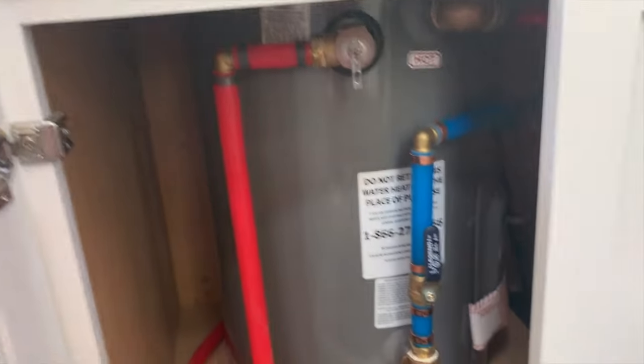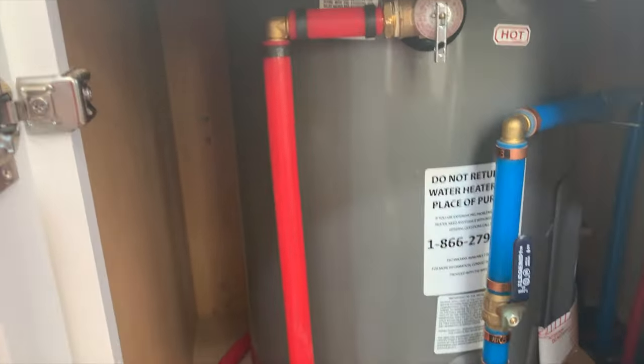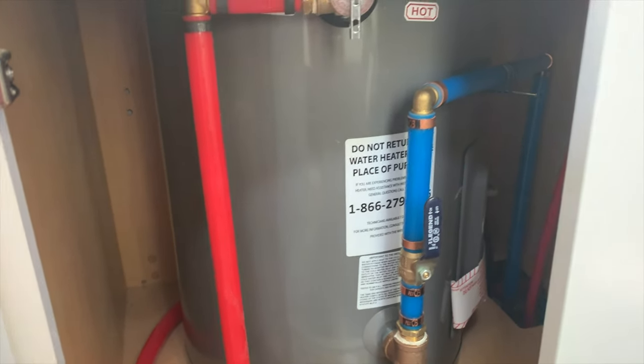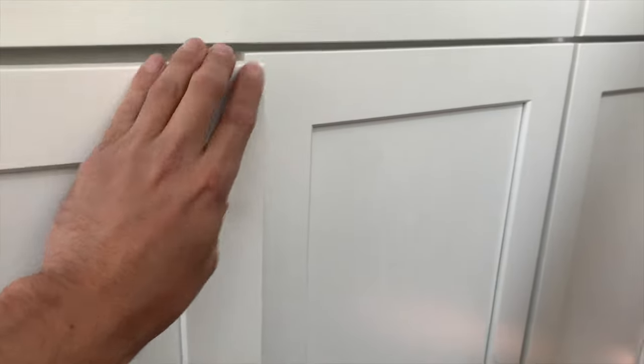Underneath the stove we have the water heater with easy access clean-outs and the ability to turn on the system. Just to make sure — if you're not living in it full time — you know how to clear it out.